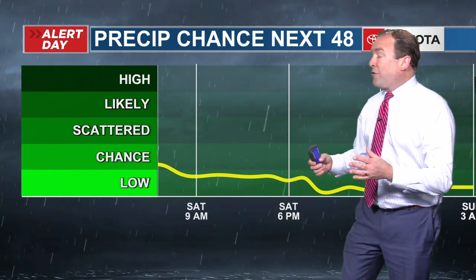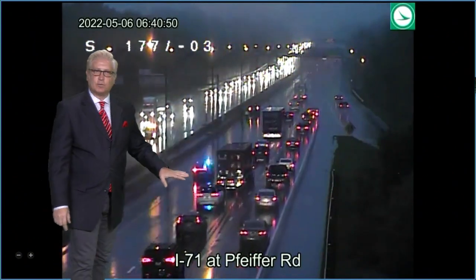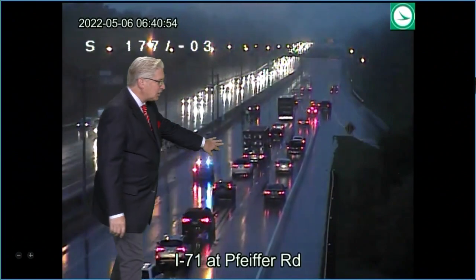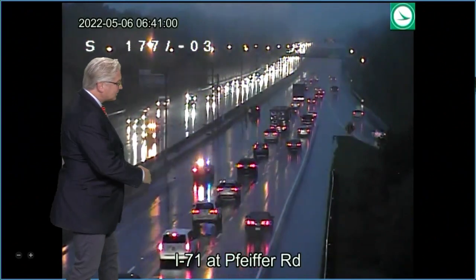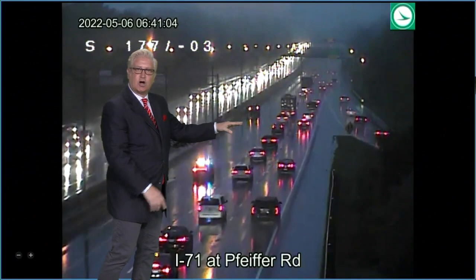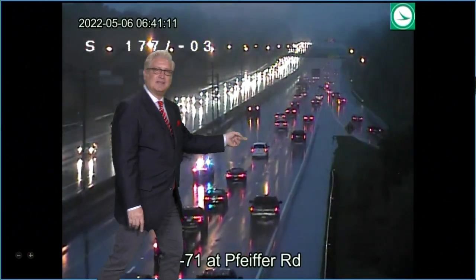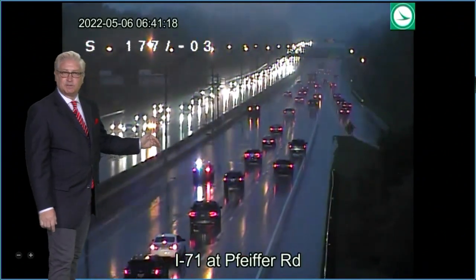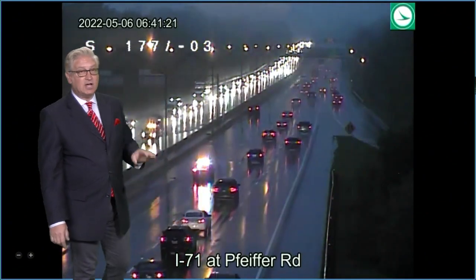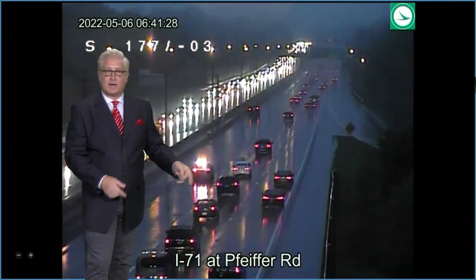We've seen our accident count growing with all this standing water — some areas over an inch in some of these downpours this morning. On some of the cameras we're seeing right now, thanks to the ODOT crews with their hands on the joystick — is this situation at Pfeiffer Road? Can you imagine being the driver stuck in this car? There is a huge puddle of water, and this police car is blocking that right now, but until police got on scene, I saw trucks going by and this wave of water sweeping over this car. We've got three different situations at Pfeiffer Road: not just this disabled vehicle, but on the other side of the highway there's a car off to the right side and a car up onto the median.